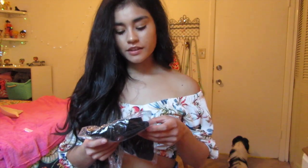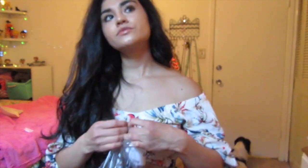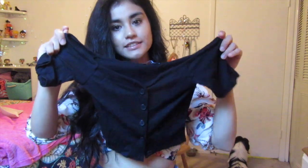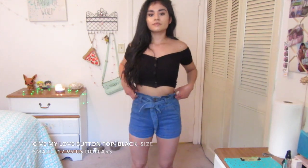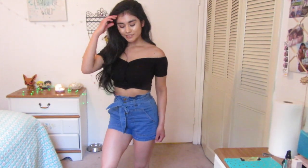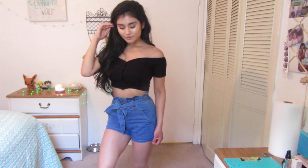Next I have the Give My Love button top in black, size small. Let's go ahead and open this. Here is how it looks. Okay, so this is the Give My Love button top in black — super cute, just the right amount of crop. The only issue is that since it's buttoned up, sometimes a button opens up during the day. But just keep an eye on it and make sure you close it. I'm definitely getting more of these.